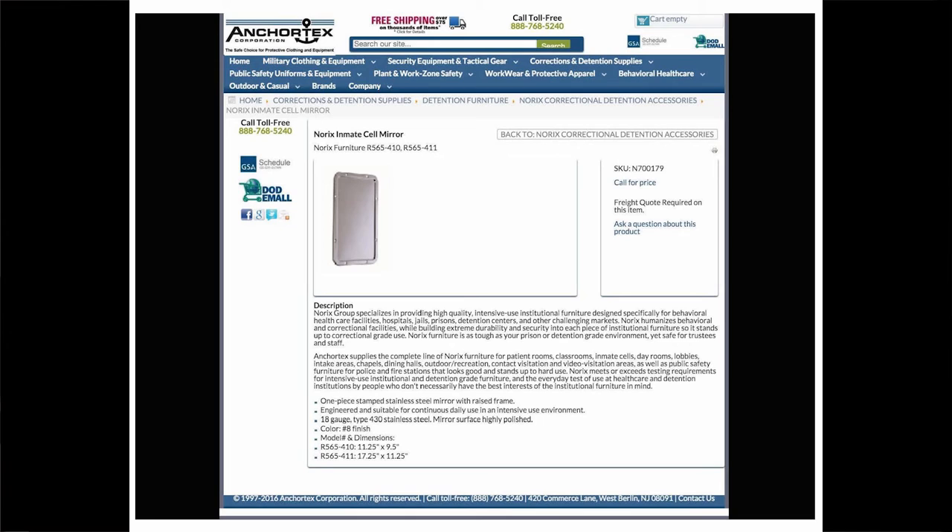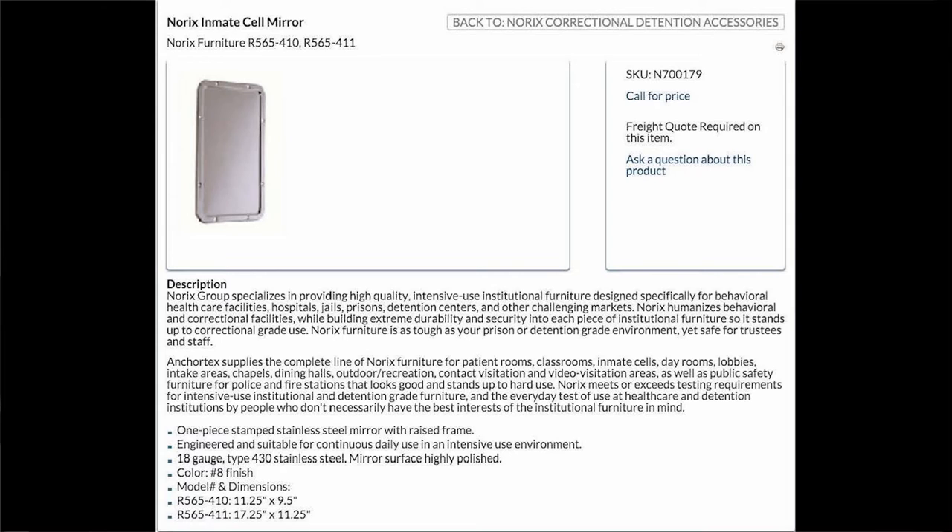My next product is the Norex Inmate Cell Mirror from the Anchor Text Corporation. The tagline for this leader in corrections and detention supplies is 'proud to serve those who serve America.' The corporation regularly supplies federal and state prisons, jails, and other detention facilities with furniture, clothing, toiletries, and tactical gear. Anchor Text Corporation has contracts with the General Service Administration, the Federal Supply Schedule, and the Department of Defense. This product — the Norex Inmate Cell Mirror — is an unbreakable rectangular mirror secured to the wall with steel grommets, made entirely of metal.